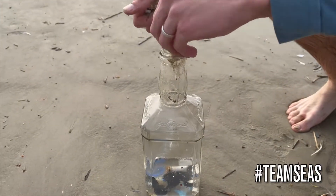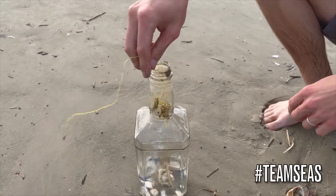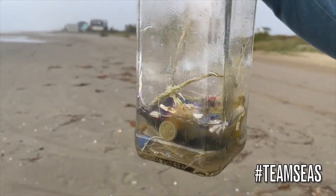Today, we're picking up trash in Galveston, Texas on the Gulf Coast. Galveston has a history of trashy beaches, making it a great place to fill our jar.